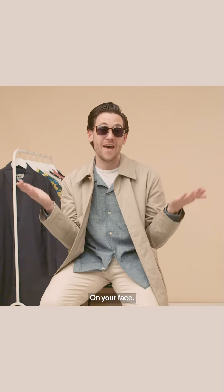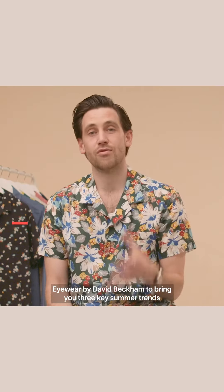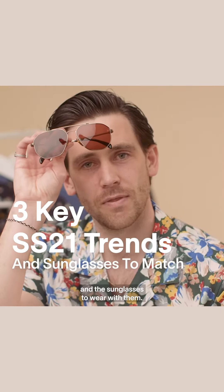So many vibes, it's just all vibes on your face. A lovely sun-dappled summer is just around my corner. So with that in mind, we have partnered with Eyewear by David Beckham to bring you three key summer trends and the sunglasses to wear with them.